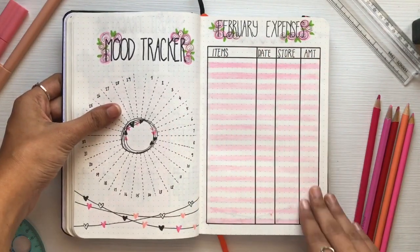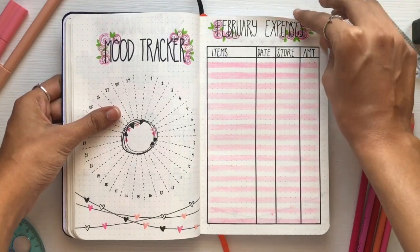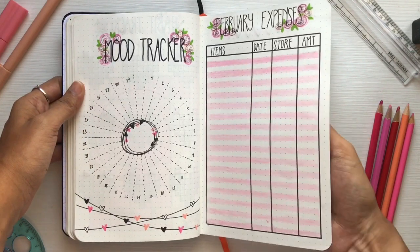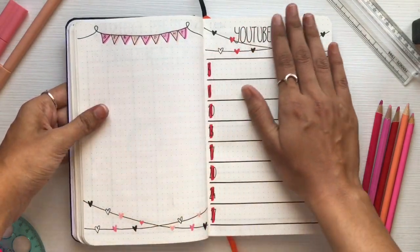Then comes my February expenses — it's all in pink. I just really loved how this turned out, it's so beautiful and pretty. That covers my February mood tracker and expenses.